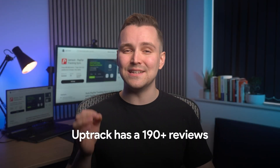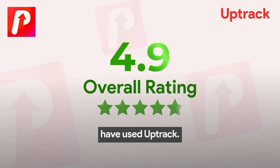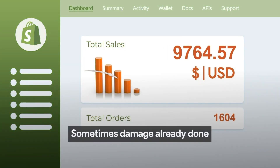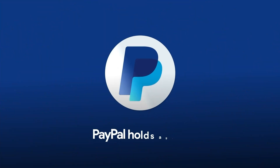Uptrack has 190-plus reviews on the Shopify app store, and over 12,000 top Shopify brands have used Uptrack. It'll be too late if you get holds — sometimes damage already done can't be repaired. So get yours now before something goes wrong. Install Uptrack now, and never worry about PayPal holds again.